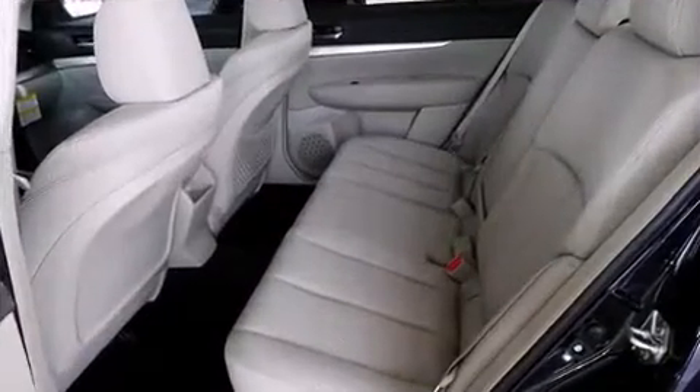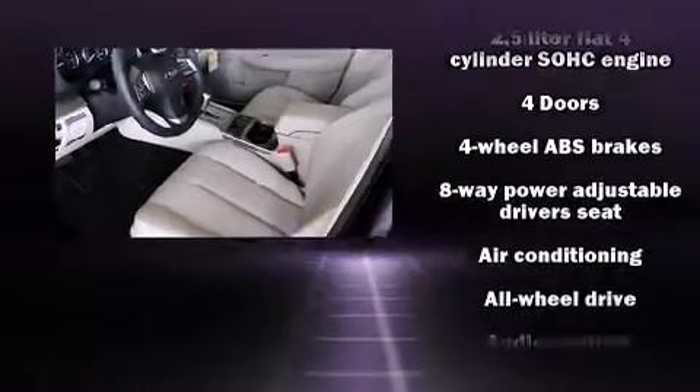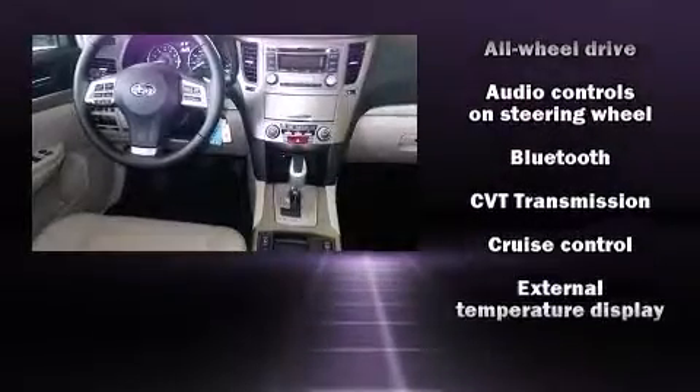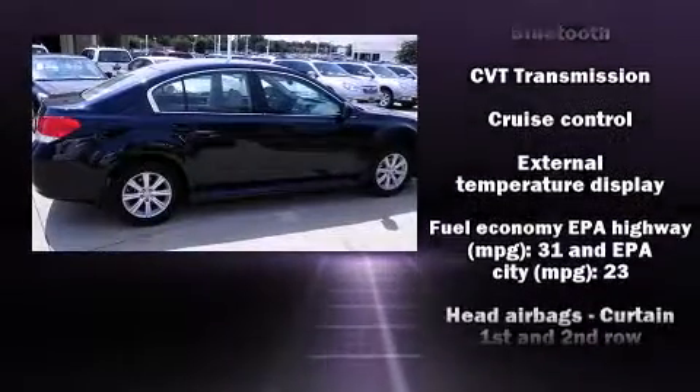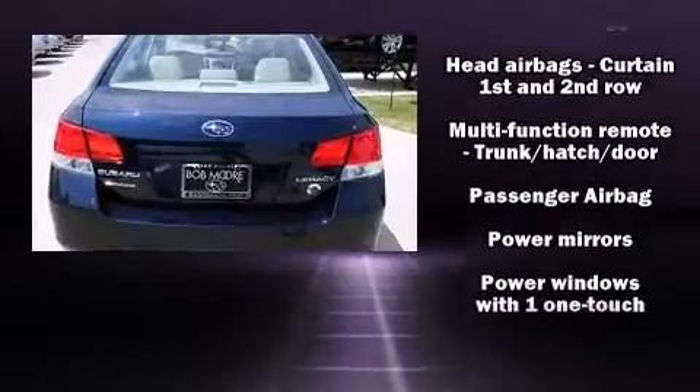Subaru ensures the safety and security of its passengers with equipment such as dual front impact airbags, front side impact airbags, traction control, brake assist, anti-whiplash front head restraint, a security system, and four-wheel disc brakes with ABS.